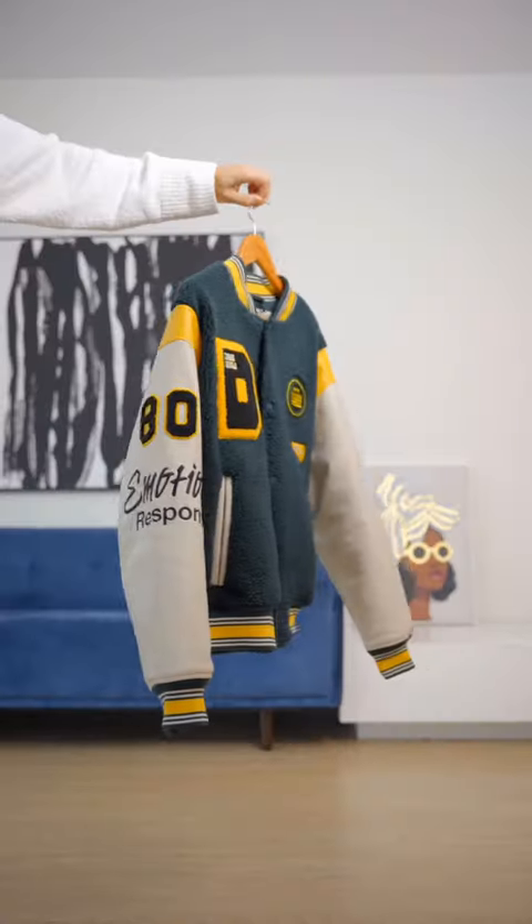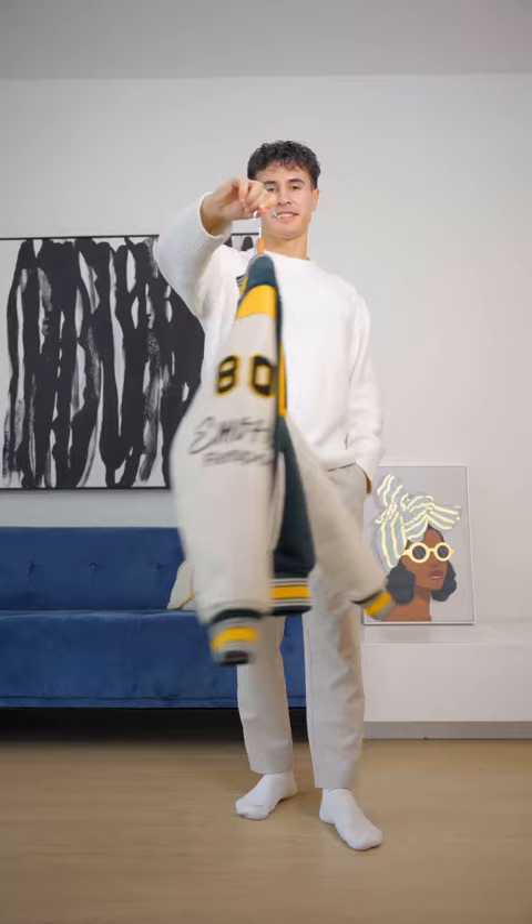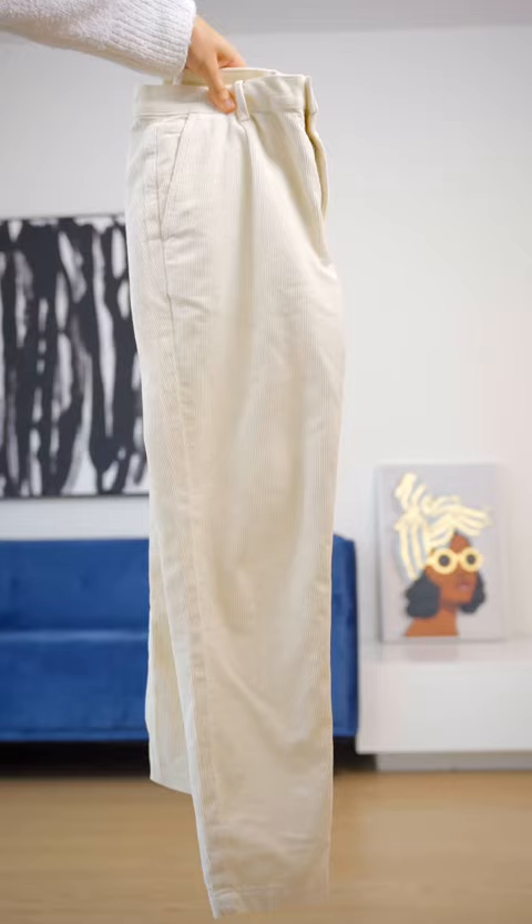Hi, just bought this green fleece Zara Varsity jacket. Let's style it today. We're going to spice it up with these cream corduroy pants from Zara as well.